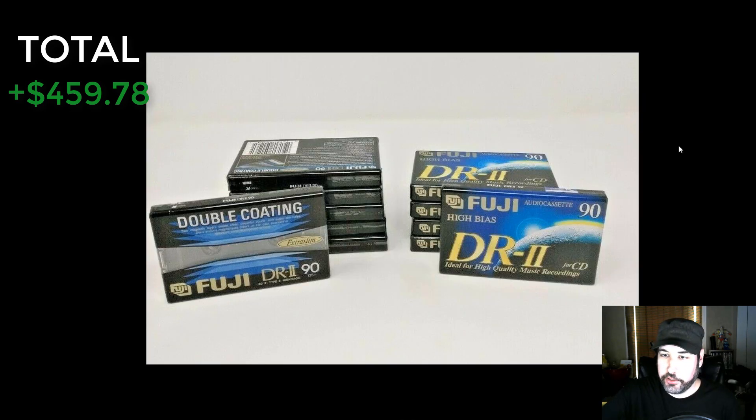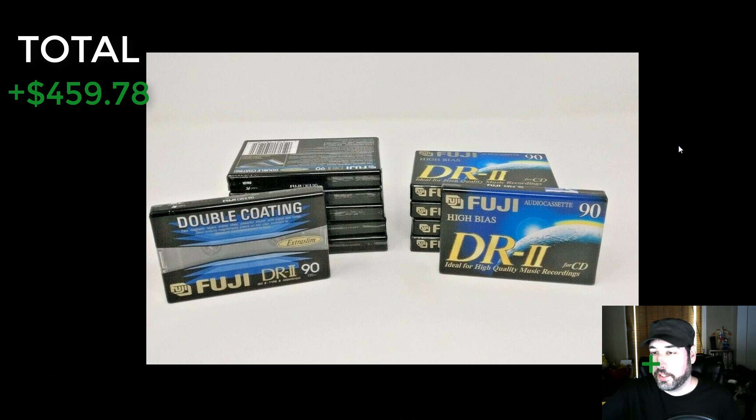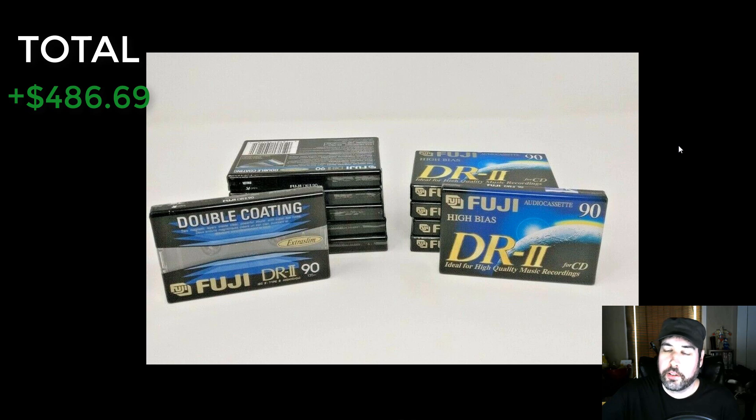I found these in a tote of mine recently — I'm not sure where they came from, but there were no price labels, so I probably got these at a yard sale for about 25 cents a piece. They're just cassettes — Fuji DR290, blank recording cassettes. A lot of blank media sells very well and you can get it cheap at yard sales. I sold 11 of these for $34.99 and made $26.91. They ship light, sell quick. I love finding old blank media like this.